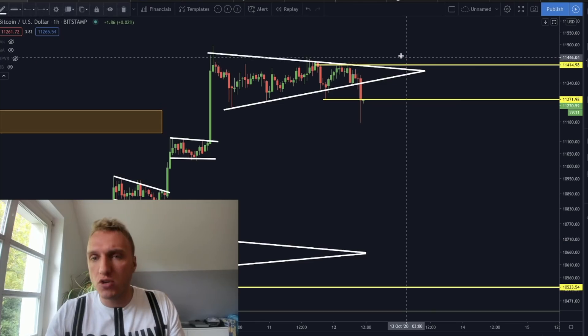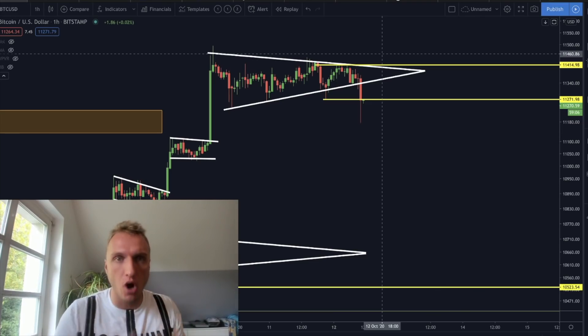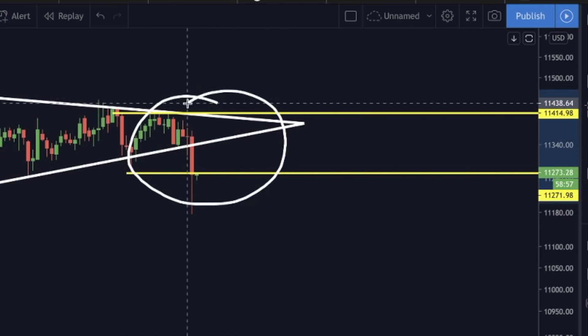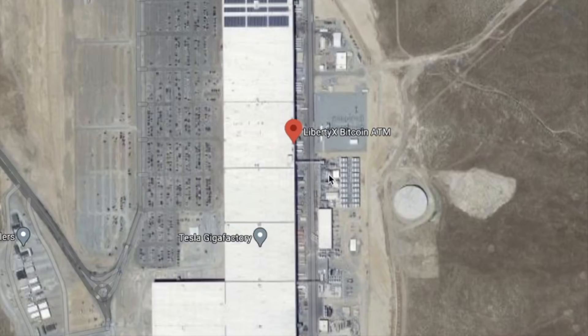There are two scenarios and I want to tell you exactly what we have to keep an eye on — whether we are for sure going higher or whether we are going lower. I will show you all of that. The information I have today is extremely important for today and tomorrow's price action for Bitcoin. I will also talk about the crazy news at the Tesla Gigafactory — is there actually a Bitcoin Liberty X ATM in Elon Musk's factory? I want to talk about the reasons for and against it, and what we can expect for the Bitcoin price in the immediate short term.